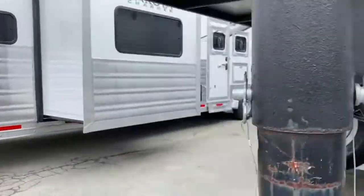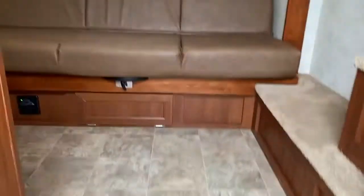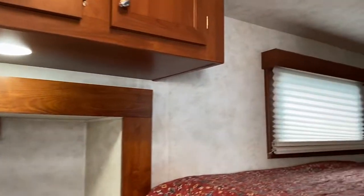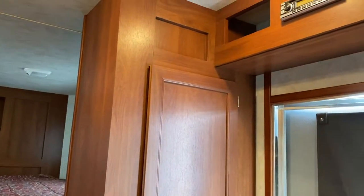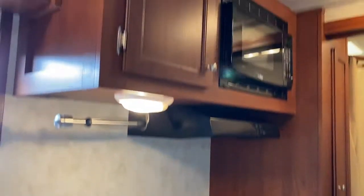Stepping up into the LQ — the couch does make a bed. It does have cabinets above the couch, two steps up to the bed, and closets when you walk in the door. There's a radio. It does have a camper door and screen, though there are a few small tears on the screen. It has a single sink, small fridge, and microwave.